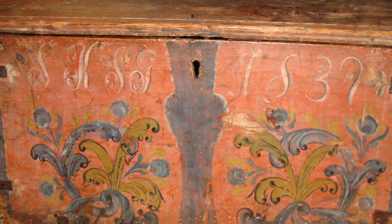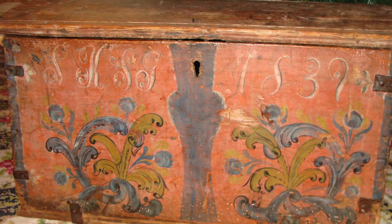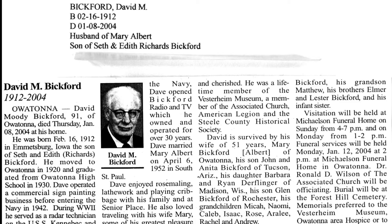The art form was then brought across the seas in the form of painted immigrant trunks, such as this example from our collection. These pieces were painted by a local artisan, David Bickford.